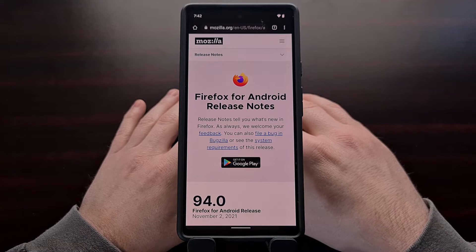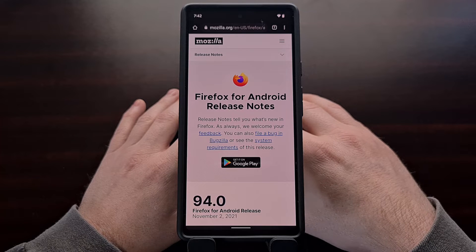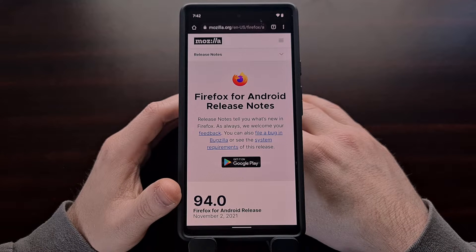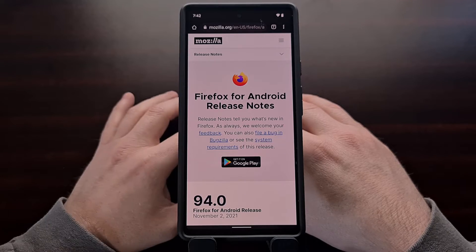The folks over at Mozilla have just pushed out a new update to the Firefox web browser that puts its version up to 94.0. And it is available for both desktop, Android, and iOS.